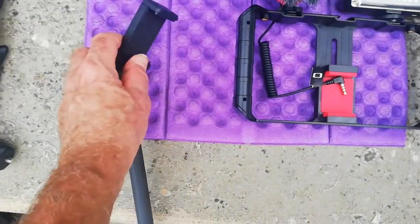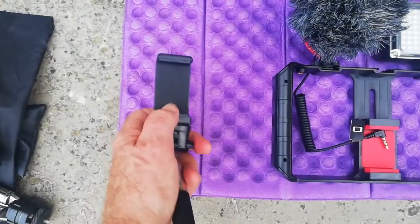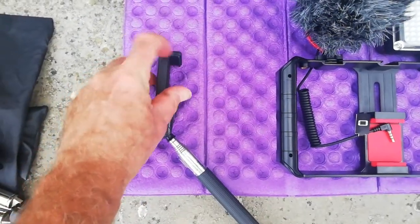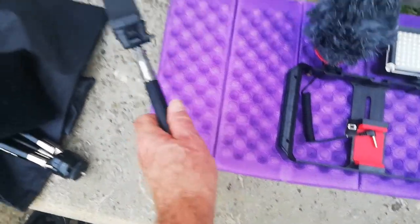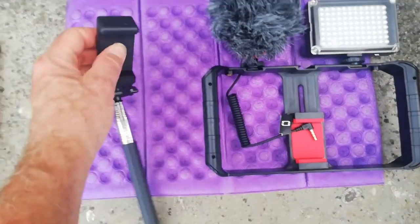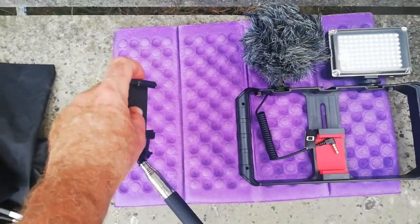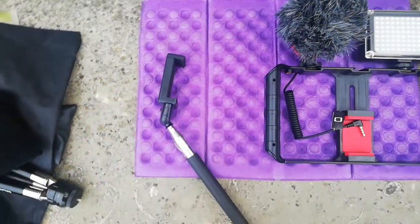I'm still waiting for an adapter to come through. You just literally put your mobile phone in that and it's got the selfie stick which you can lengthen or shorten. It's got one of those cold shoe mounts on top so I can just attach the microphone to that. I'm not able to do that at the moment but hopefully it'll be here within the next week or so.